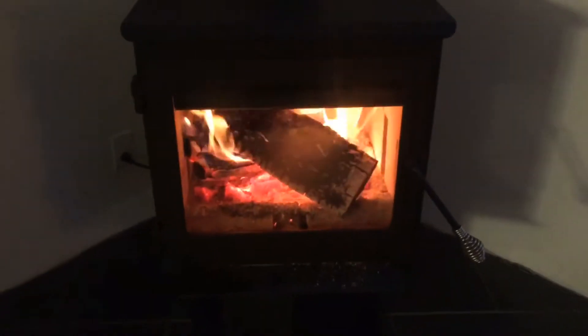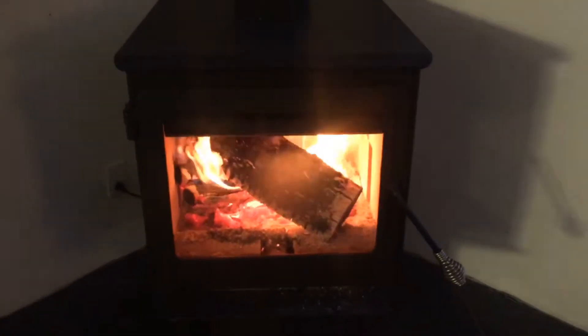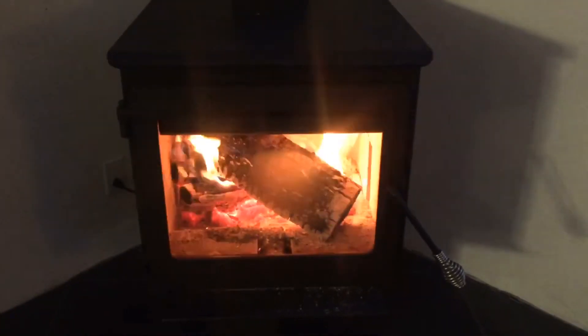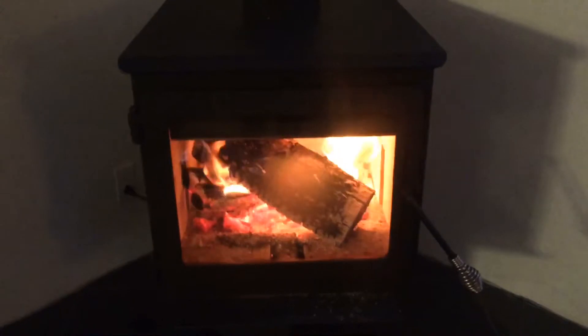Hello everyone and welcome to my channel. In this video I wanted to share with you my frugal Christmas slash holiday decor, and without further ado, let's get right into it.